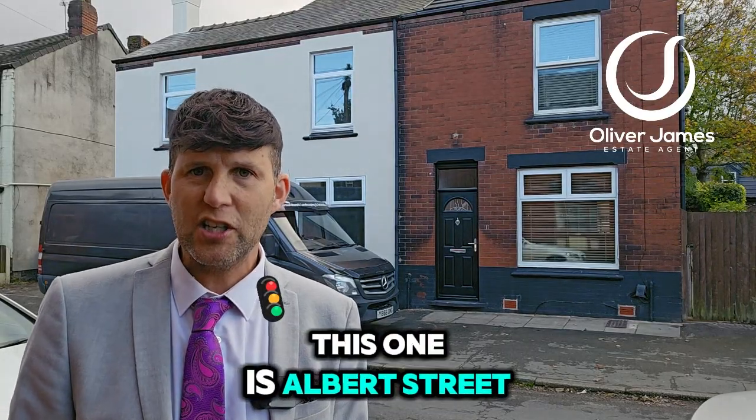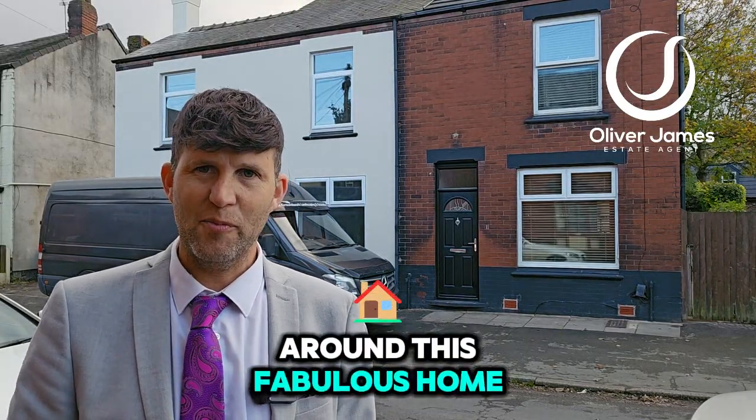This one is Albert Street. Come and join me and I'll show you around this fabulous home in Cadizhead.